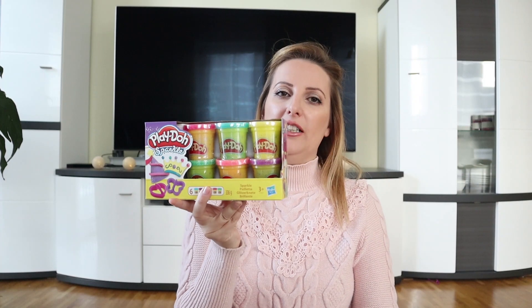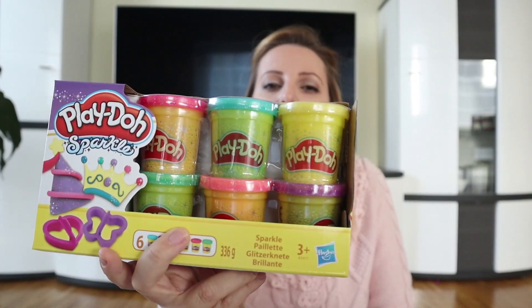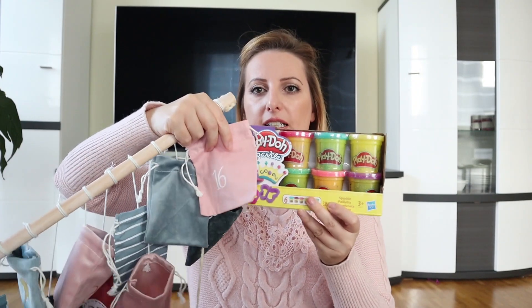I also got these scented markers for Audrey because, as I mentioned, she is into art and craft and we are out of all markers, crayons, pens, and pencils — everything. I got these little markers that are scented and they are a perfect size for the calendar so I can fill them in as well. Another great idea is play-doh — we are running out of play-doh because Audrey is all into it. This is a glitter play-doh and the cans are so small they'll easily fit in the bag. She can get one can a day — we can never have enough play-doh.